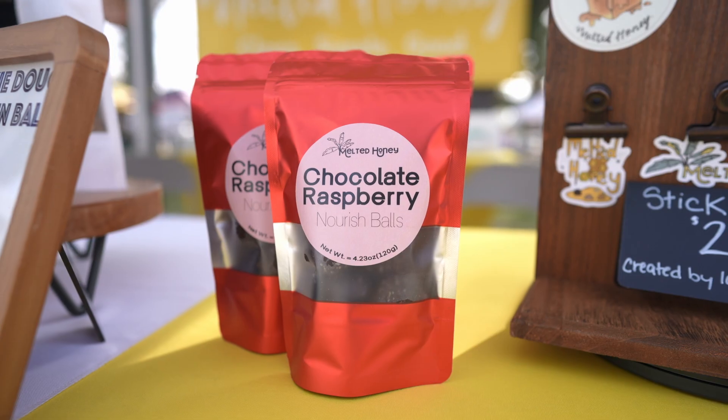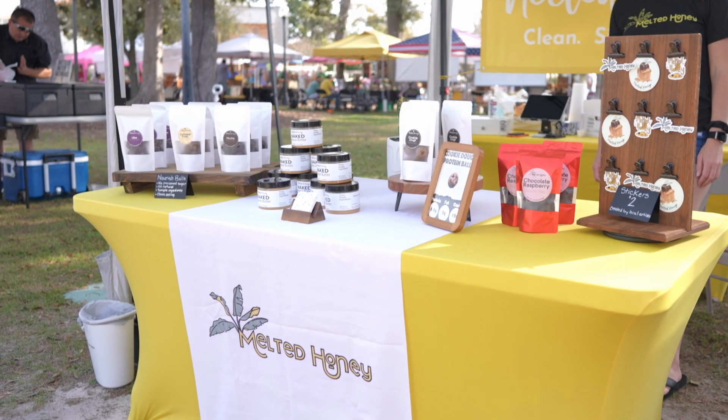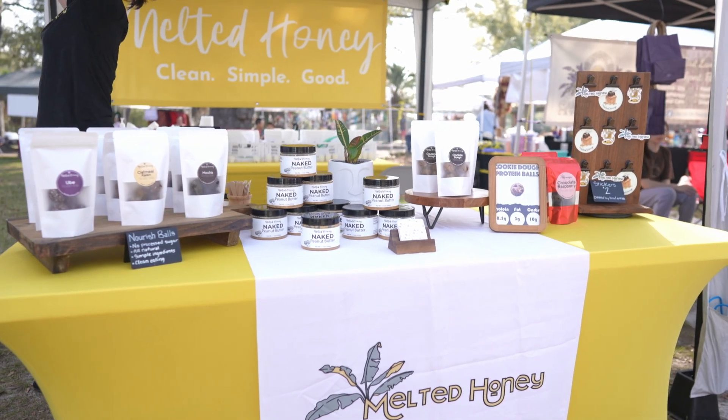So you know that everything I have is just going to be a good healthy little option for you, and it satisfies that sweet tooth. We have nourish balls, protein balls, peanut butter, and a lot more to come in the future.